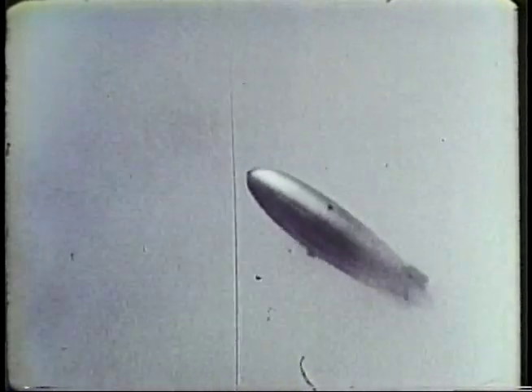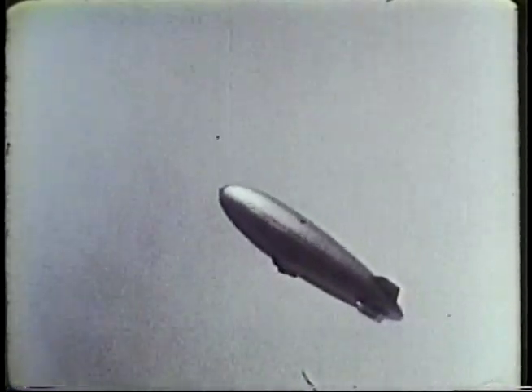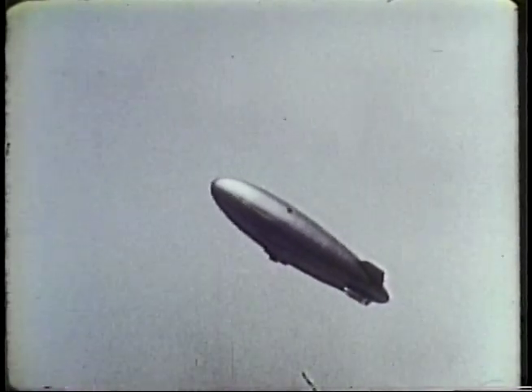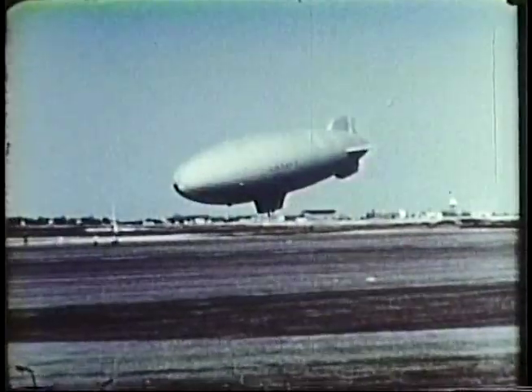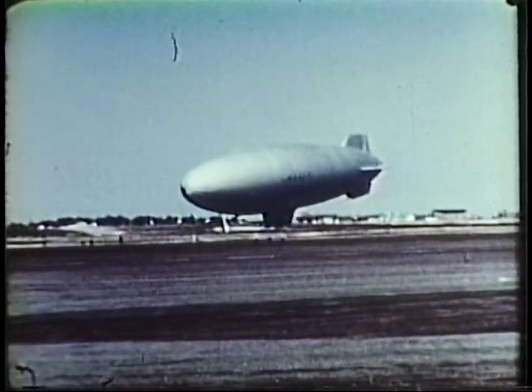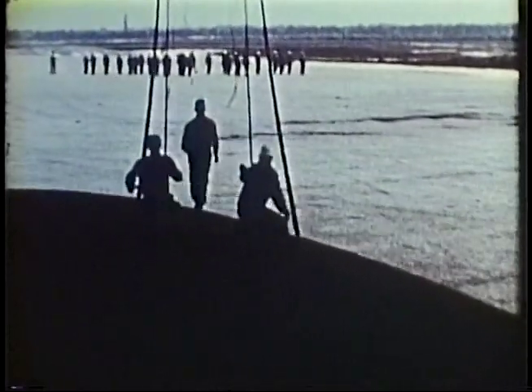High wind, snow, and ice sometimes restrict airship operations. The airship, with its cruising speed of 50 knots, encountering headwinds at gale force, has its ground speed reduced and its range limited. High winds increase problems with ground handling due to the large sail area of the airship, calling for a larger ground handling crew and experienced ground handling.